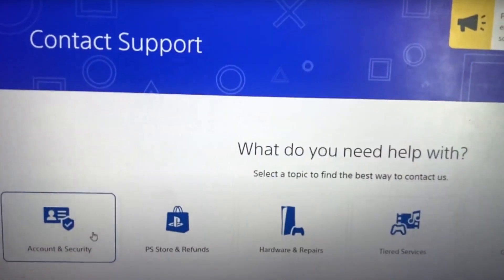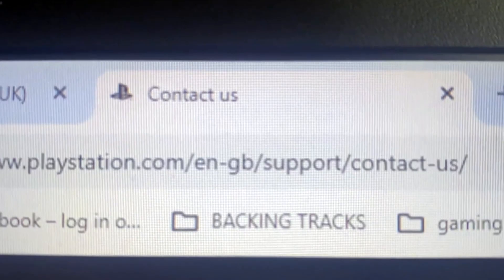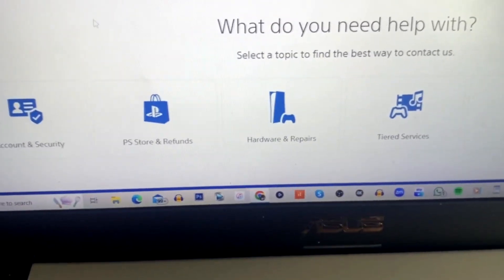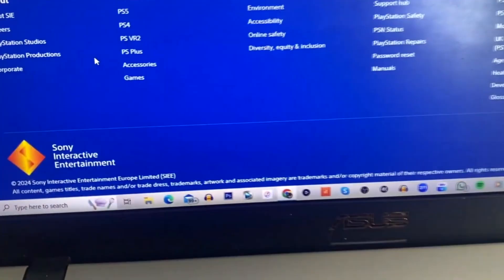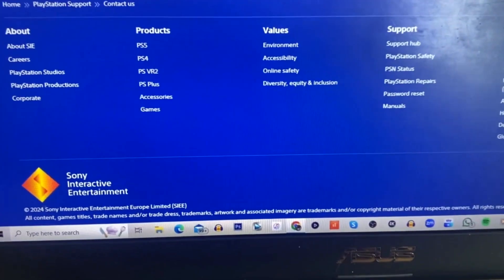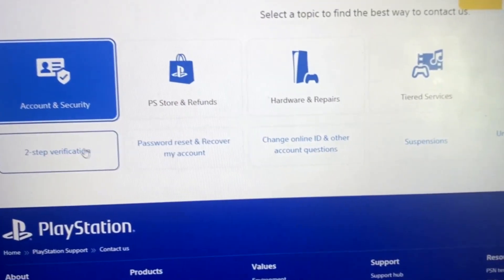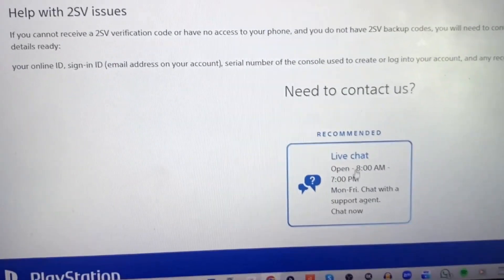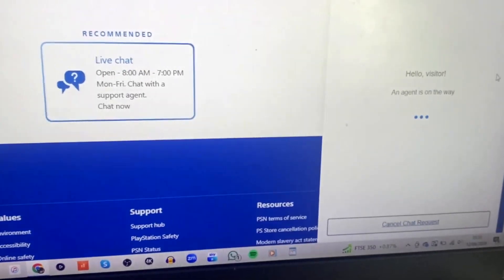So I've pulled up this website here — playstation.com — you can see it there. Going to support, contact us, and I need to go onto the account section. So I'm going onto account and security because I can't get in. It says two-step verification — it's obviously that, because I cannot get in at all. Then we're onto live chat, so I'll try to do this live for you — if it works, it can help you out.